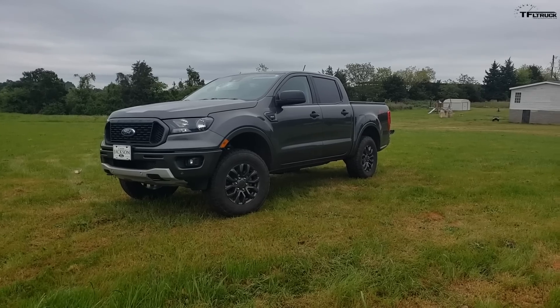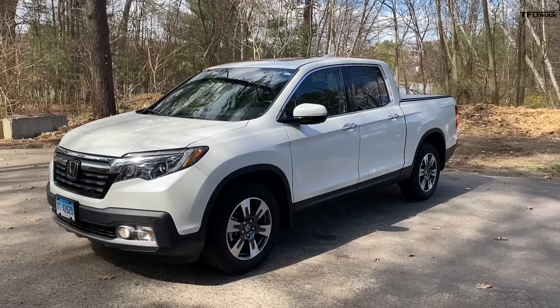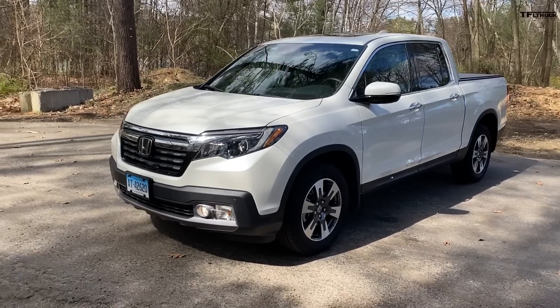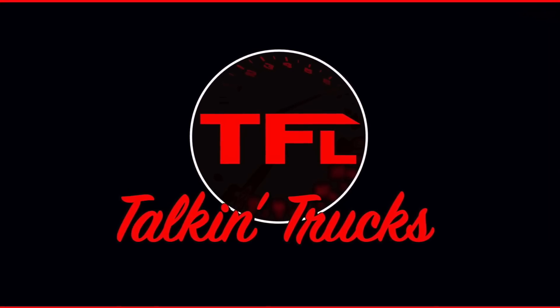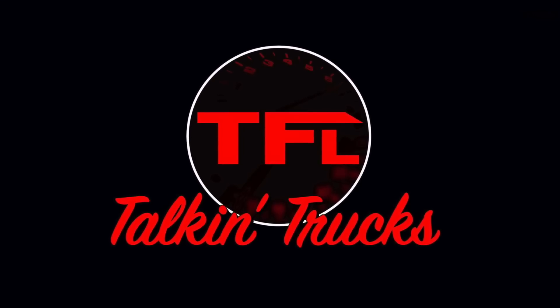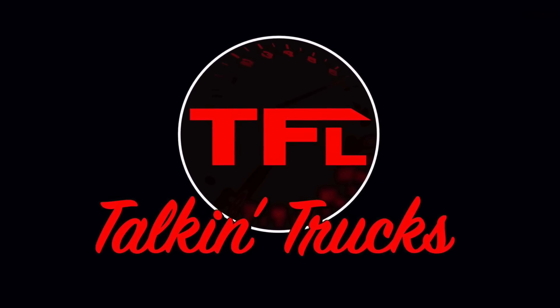We've got a Ranger, a Frontier, a Tacoma, a Ridgeline, and of course a Colorado. At the end of this video, there's a bonus — a V8 mid-sized truck — so stay tuned. If you love trucks, check out our new podcast at tfltruck.com/podcast or wherever you get your podcasts, including Google Podcasts, iTunes, and Spotify.